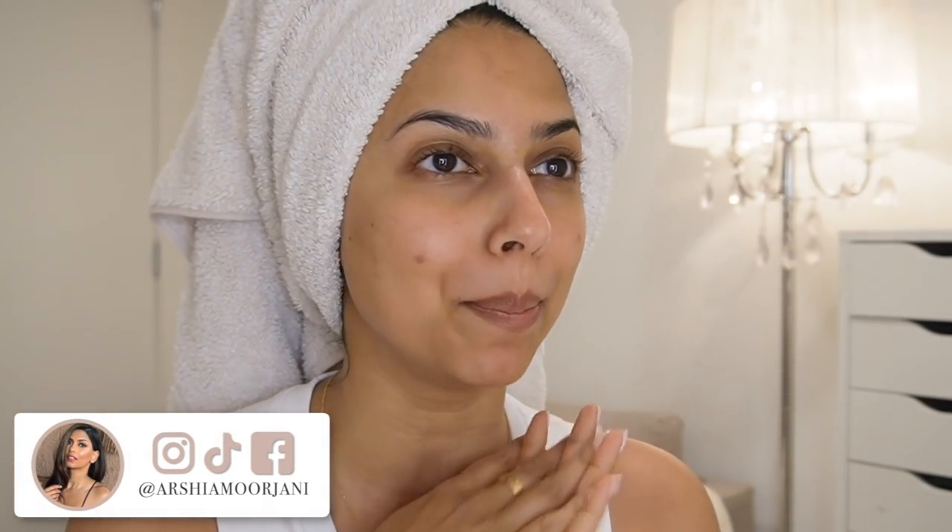Hi guys, welcome back to my channel. First things first, my background is a little bit bare right now. This room is very much a work in progress. We've been in our apartment for over three years and it's just now almost done. We have just a few more changes to make, but the background is still bare. I'm not that mad about it because it lets you really focus on the makeup.